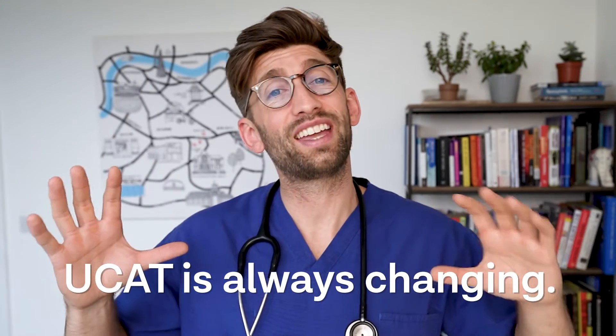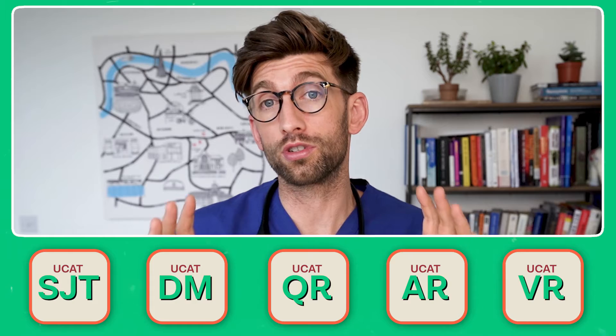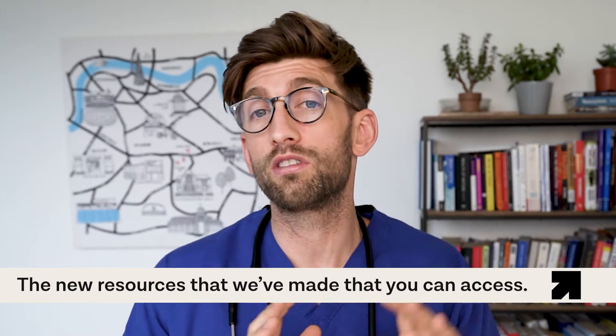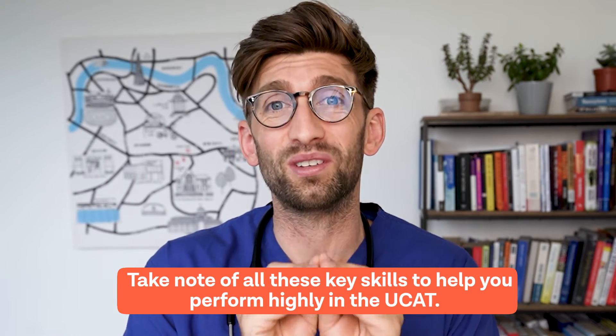As you know, the UCAT is always changing, techniques are evolving, and we're getting better at understanding how to perform well in the exam. In this video, I'm going to show you all the best bits from FutureDoc that are still relevant today and have stood the test of time, plus a compilation of some of the new things you need to understand to get the right mix of skills and techniques to perform highly in the UCAT.